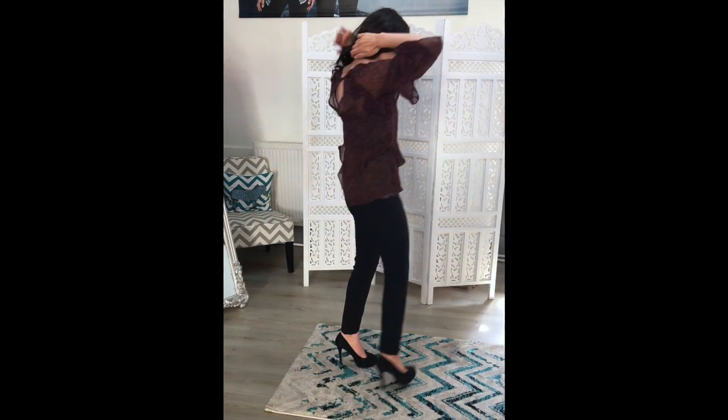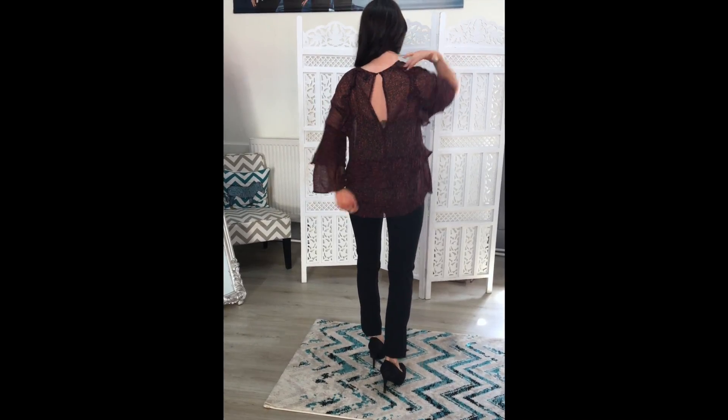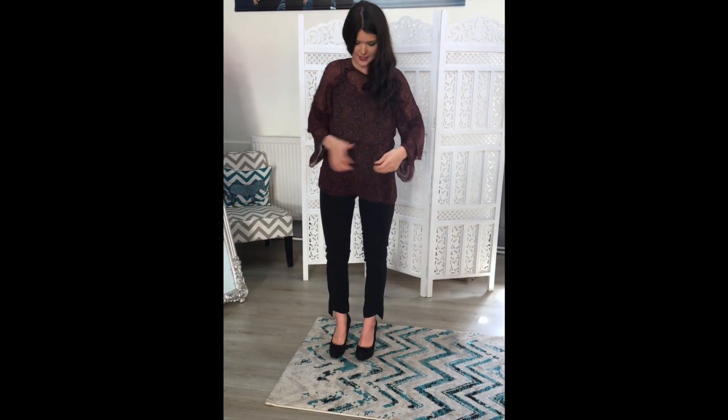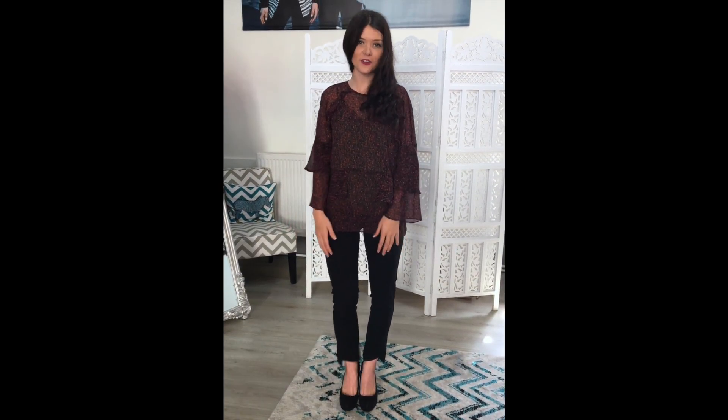It's got this beautiful detail at the back — a nice keyhole effect. It's also got all these nice little ruffles and ruching all through it, which makes it really nice for a day at the office or for drinks.